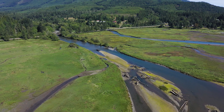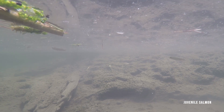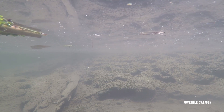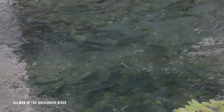This estuary, like others in Puget Sound, provides a place for young salmon to feed, rest, and adapt as they transition to the saltwater stage of their life cycle. This essential process increases a salmon's chances for survival in the ocean and for the eventual return to their native river.